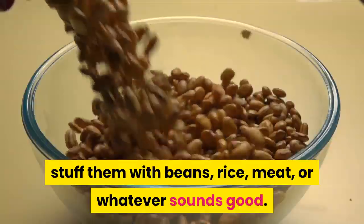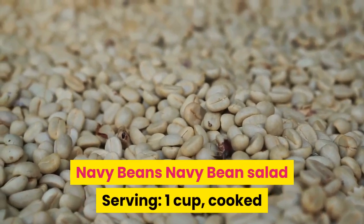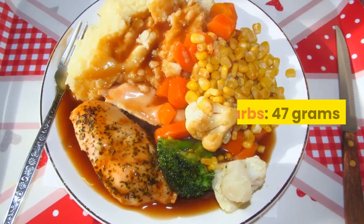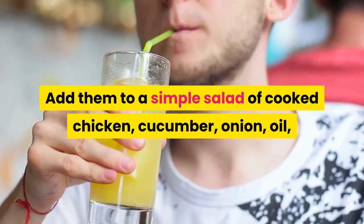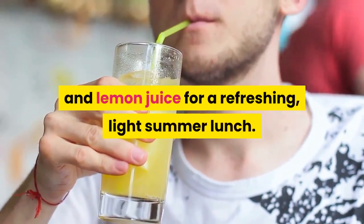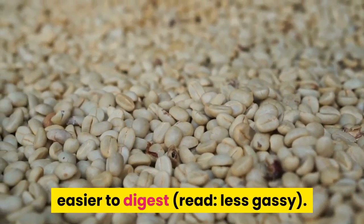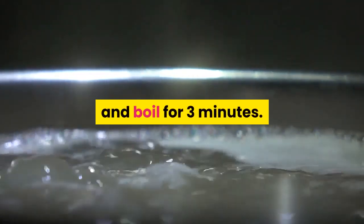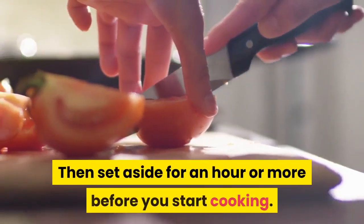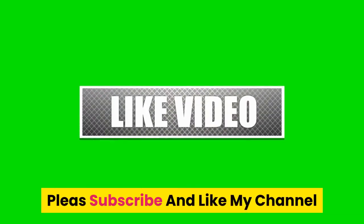Navy beans: one cup cooked has 47 grams of carbs. Add them to a simple salad of cooked chicken, cucumber, onion, oil, and lemon juice for a refreshing light summer lunch. Soak dry beans overnight to make them easier to digest and less gassy. If you're in a hurry, use 10 cups of water per pound of beans, boil for three minutes, then set aside for an hour or more before cooking.